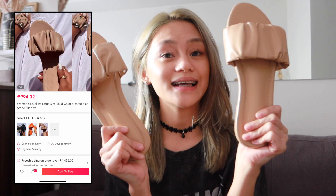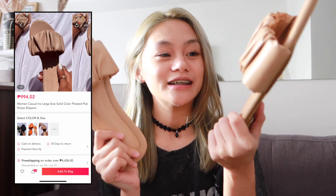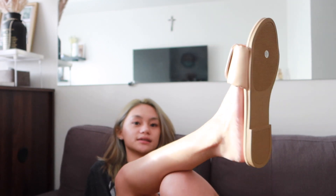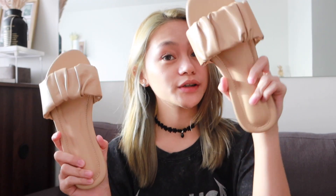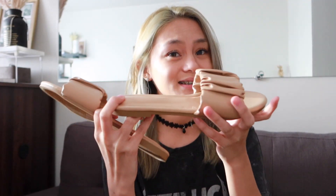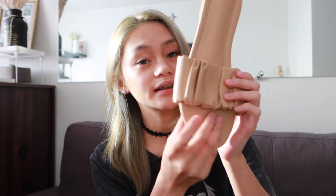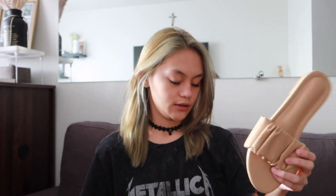Before we move on to the clothing, I got these sandals — they are so cute. I got them in size 39; I'm usually a size 38 but I just sized up a bit. I super love the color and the details — they're simple with a ruffle style on them, which makes them perfect for casual wear.